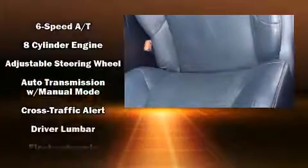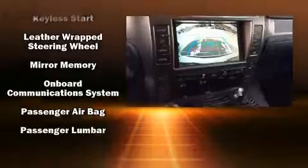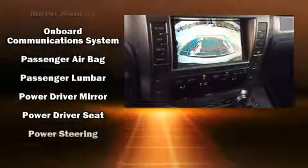Lexus also prioritizes safety and security with features such as dual front impact airbags, front and rear side impact airbags, brake assist, anti-whiplash front head restraints, an emergency communication system, and four-wheel disc brakes with ABS. You'll never lose visibility, with rain-sensing wipers which activate automatically when the drops start to fall.